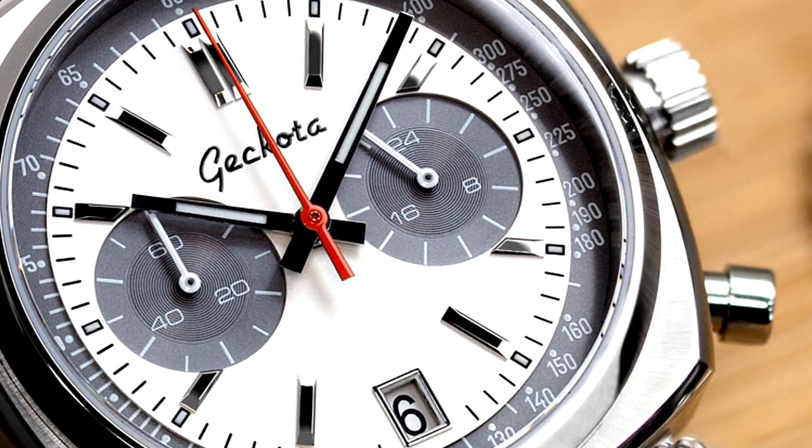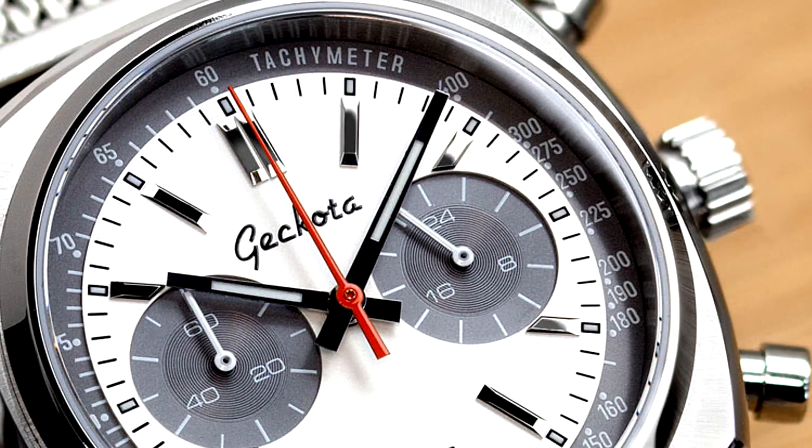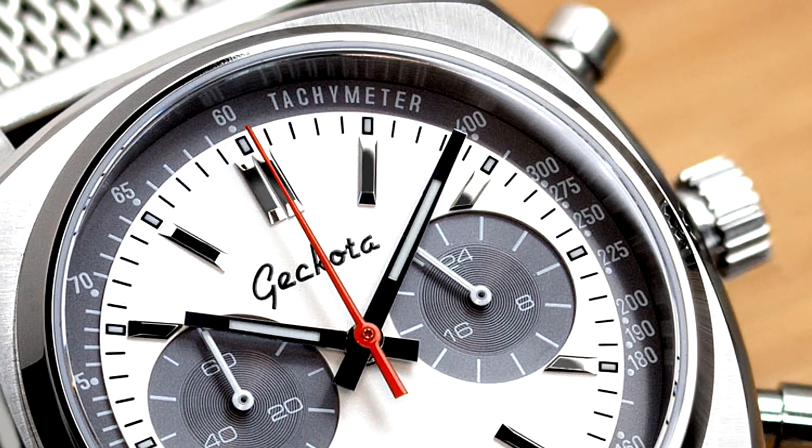As tachymeters go, the tick marks that are inscribed on the bezel mark seconds in units. Distance can also be measured on a fixed time scale by converting the seconds on the chronograph to units of distance.